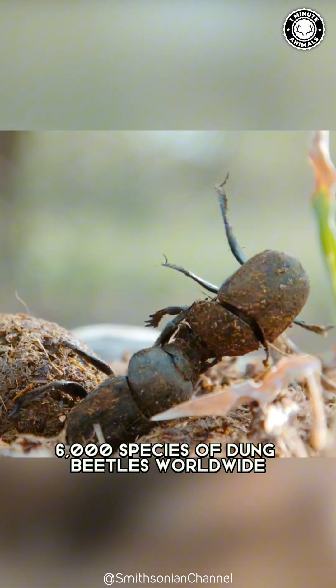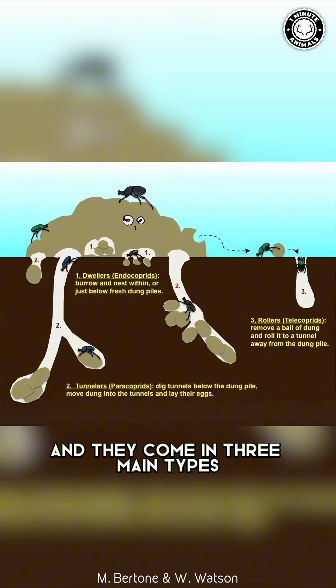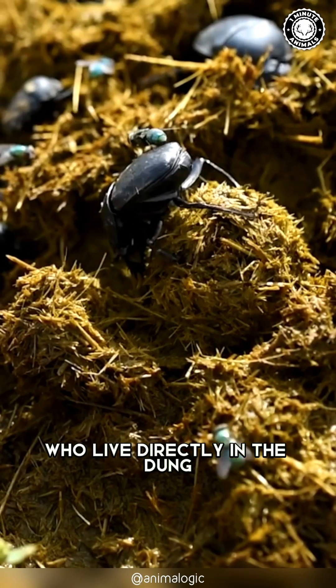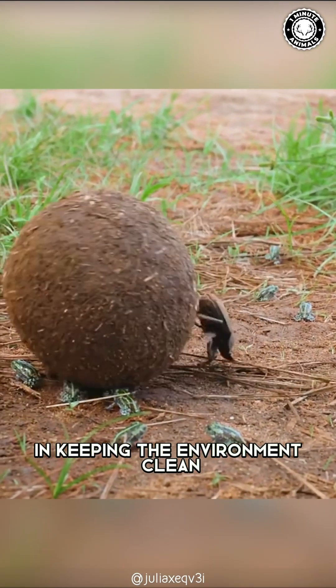There are over 6,000 species of dung beetles worldwide, and they come in three main types: rollers, who roll and bury dung balls; tunnelers, who dig under dung piles and bury them; and dwellers, who live directly in the dung. Together, they play a vital role in keeping the environment clean.